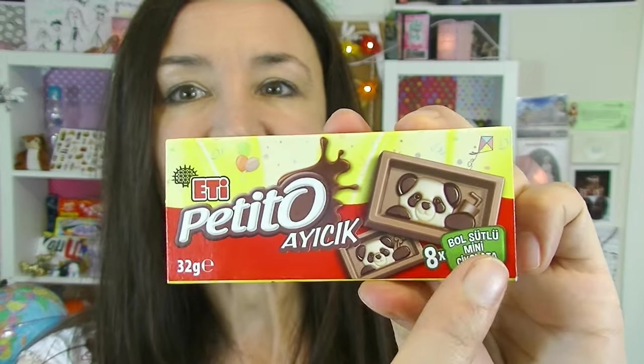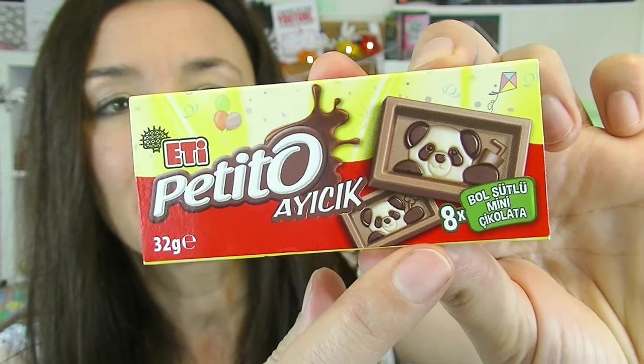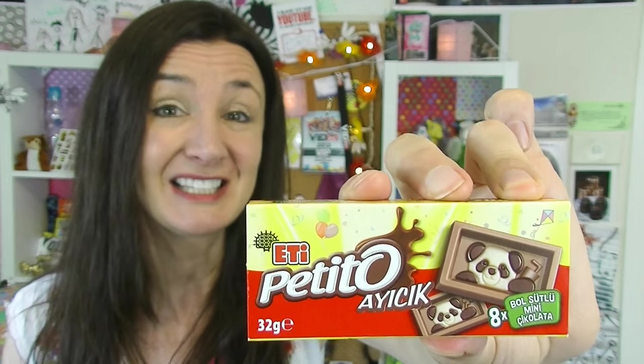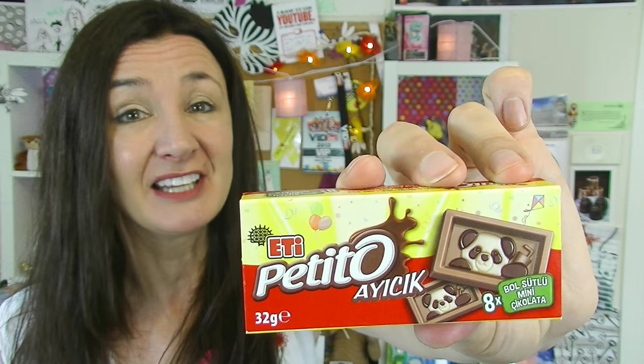I do like the taste of the panda's face! The chocolate is quite nice and smooth — it's a milk chocolate, and on the top you can see it's got a little bit of dark chocolate and also some white chocolate. It looks like the panda actually holds different things: in this one he's got a little drinking cup, and this one has a flower. I'm sure kids would absolutely love these. Let me know in the comments which of these products looks appealing to you if you're not from Turkey, and if you are Turkish, let us know what your favourite is.